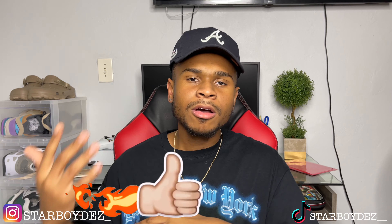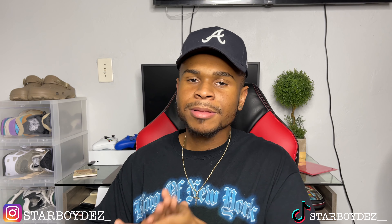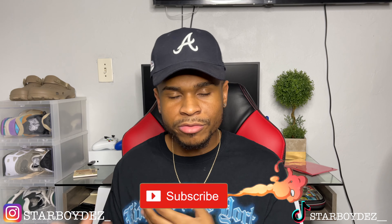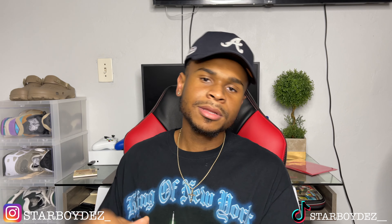I hope you guys did enjoy today's video. I didn't want to make it too long — tried to keep it six minutes max. Make sure to smash that subscribe button; we're on the road to 2K, so help your boy out. I'm gonna catch you on the next one. Peace.